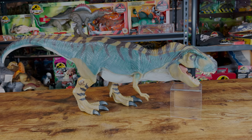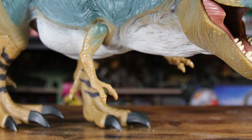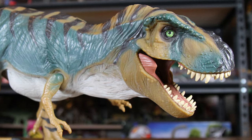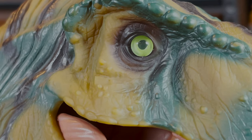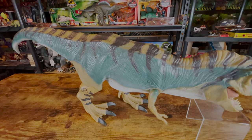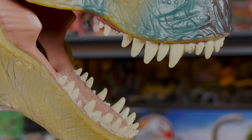Despite its proportions being really off, with its head and neck being huge to work for its action feature, it's still a really impressive looking toy. The eyes are one of the main things that stand out to me, which are really large and feature this plastic lens that gives them a really striking appearance. Details all over the figure are solid. All the little scales and wrinkles on the skin look great, and you can even see little bumps in areas as well. The head in particular has some really nice detail. Some of the teeth are actually chipped and broken, which is a nice touch.